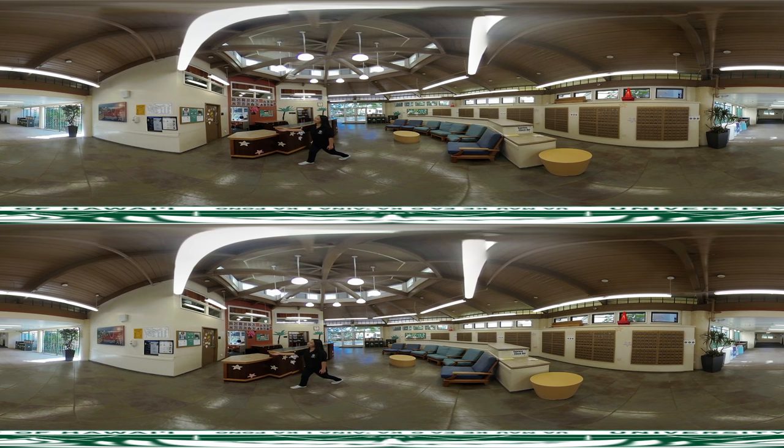Over here we have our laundry card machine where you can purchase and reload your card to do laundry. Upon arrival each guest is given a key card which is used to enter the building, use the elevators, and open your room. Spare keys are available at the front desk if you misplace your key.